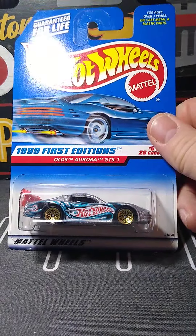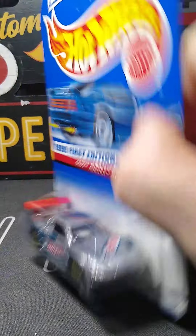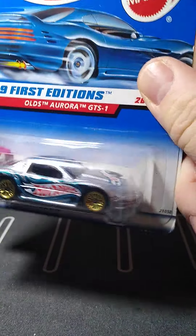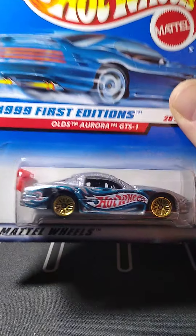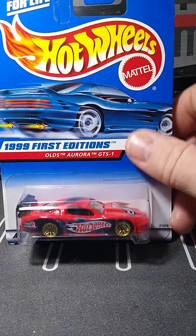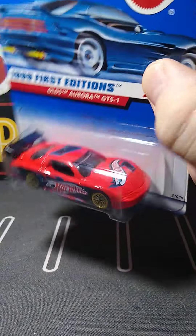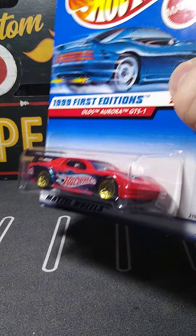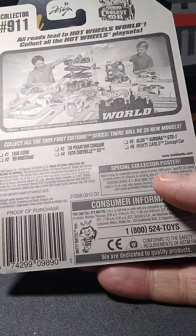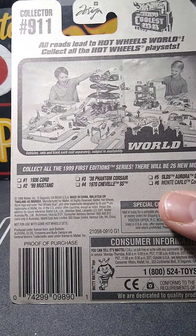Another casting I collect — the Triumph TR6. This is the blue variation, number 6, blue and orange. Really cool. This has got the Fast and Furious wheels on it. This one's from 2011. And then we have it in yellow, like a yellow and goldish color. This one has Fast and Furious wheels as well, and this is 2010. There's a little description of it on the back — I like when they do that. I wish they still did that.